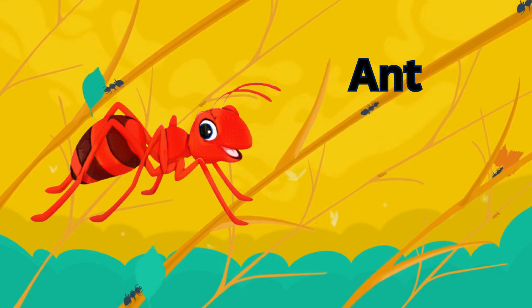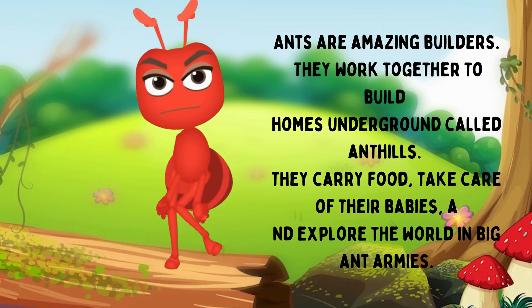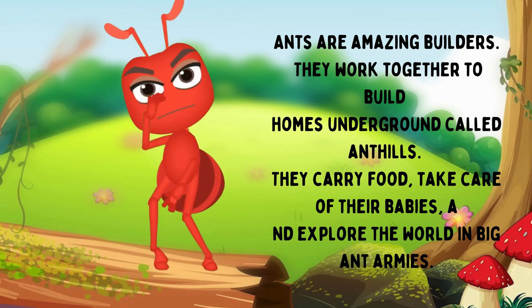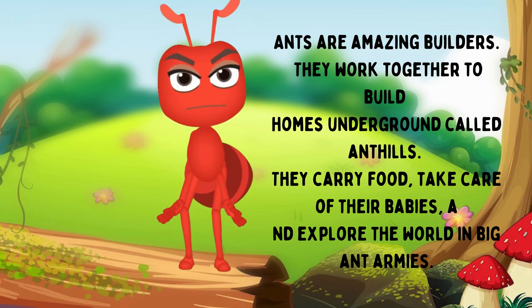Ant. Ants are amazing builders. They work together to build homes underground called anthills. They carry food, take care of their babies, and explore the world in big ant armies.